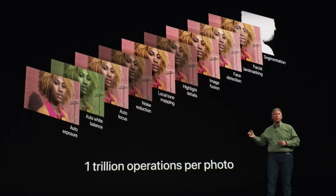The first is called Smart HDR, which came out in 2018 and was supposed to capture more natural-looking images with beautiful highlight and shadow detail.